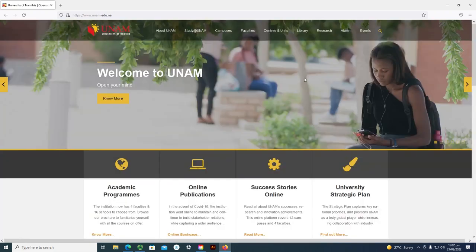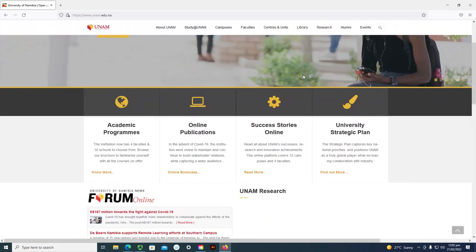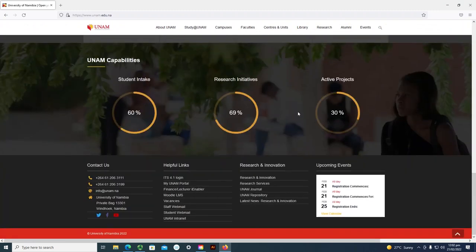To access module, you can scroll down all the way below and you will find a section that says 'helpful links.' These are all the links that you will need to know as a student. There is the My UNAM Portal, where you can get your proof of registration and see the modules you registered for. And then we have the module learning management system.